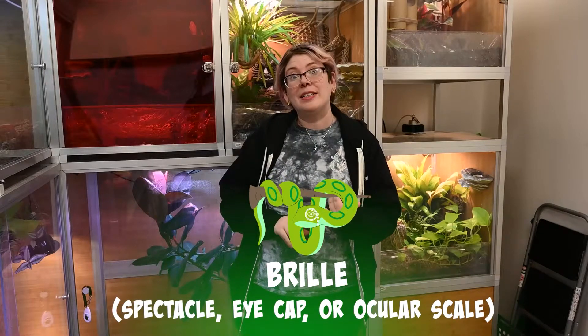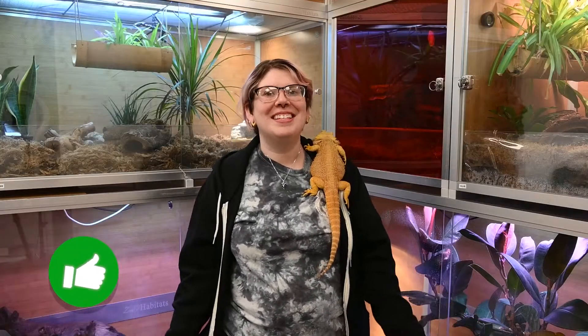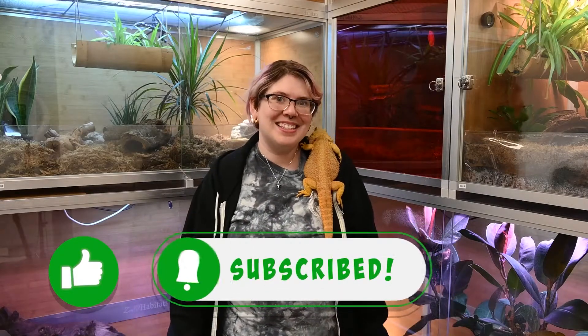The last thing I want to talk about is the brille, also known as a spectacle, eye cap, or ocular scale. All snakes and some lizards have this — instead of eyelids, they have a scale or piece of skin that covers their eyes, and it is shed off when the rest of the body sheds. If your snake is going through a difficult shed and the eye caps are still attached, it's not necessarily an emergency, but it can eventually lead to vision impairment, damage to the eye, or a bacterial infection under that scale. Make sure to like this video and subscribe to our YouTube channel, and click the notification bell so you can be informed of brand new videos. Thanks so much for watching!